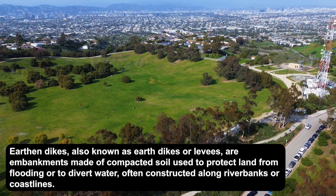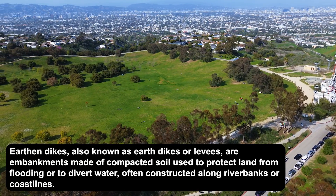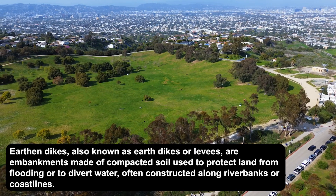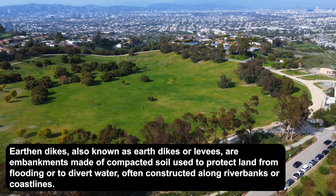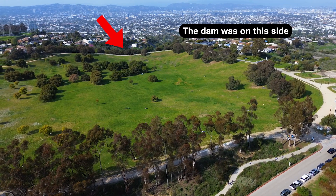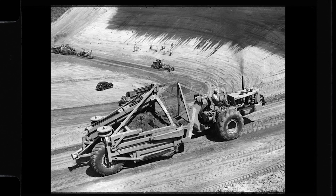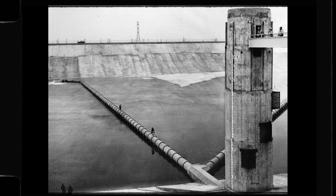The reservoir itself was constructed with three earthen dikes and one giant concrete dam wall, which reached 232 feet tall and stretched 650 feet across the northern edge of the reservoir. To combat the instability of the ground, engineers added a compacted soil lining and a complex under-drain system designed to keep water from seeping into the weak foundation beneath.